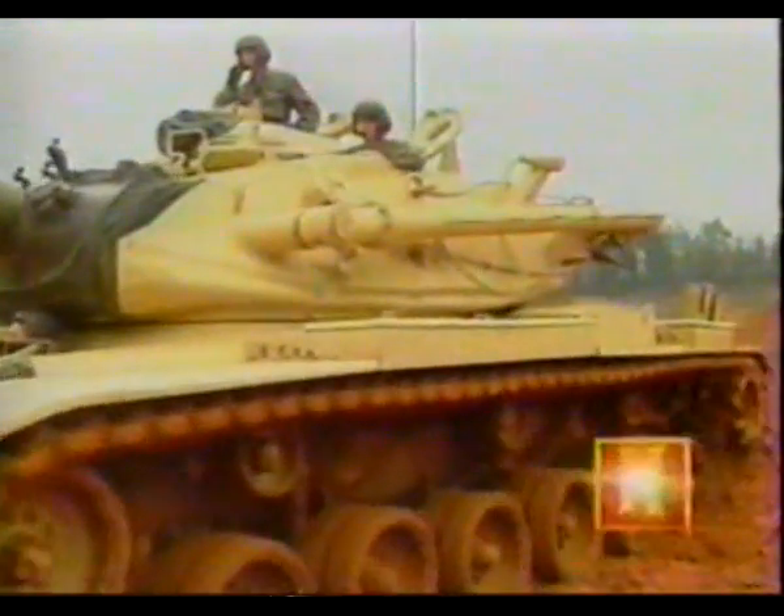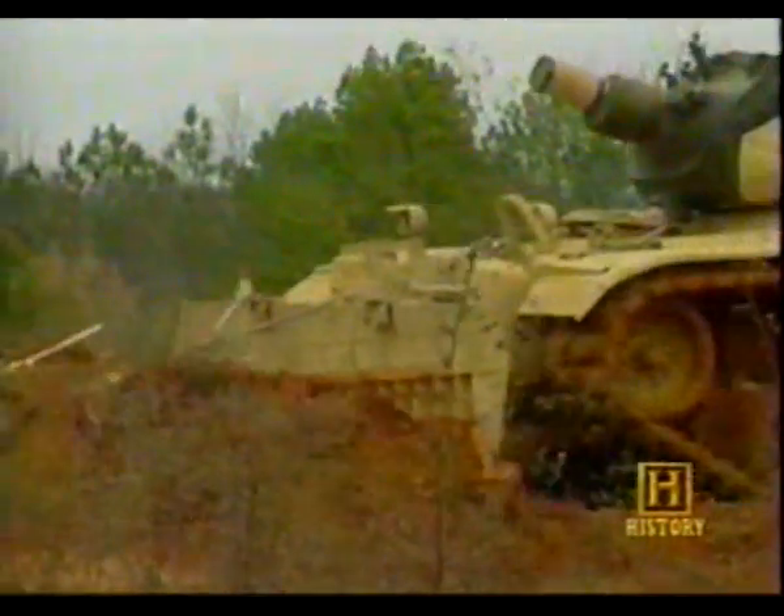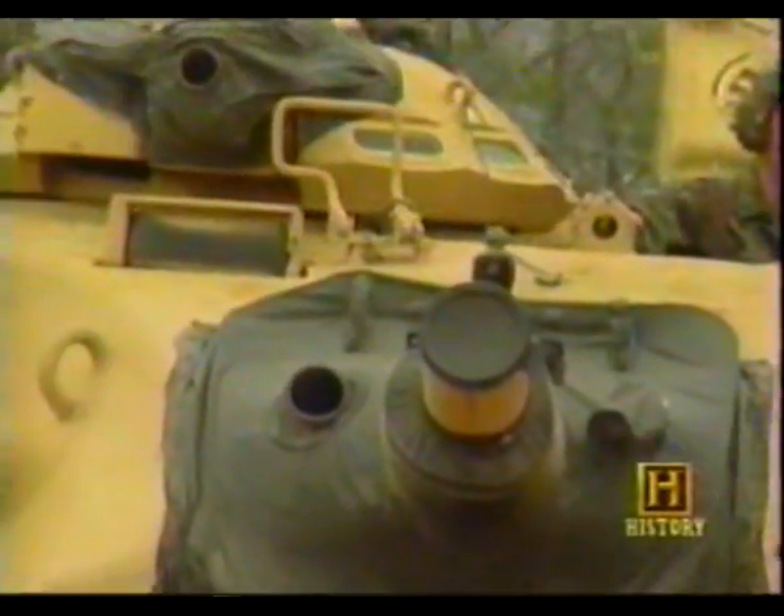One of these new vehicles is the Combat Engineer Vehicle. The CEV is designed on an M60 tank chassis and has a 165-millimeter assault gun designed to knock out enemy fortification.